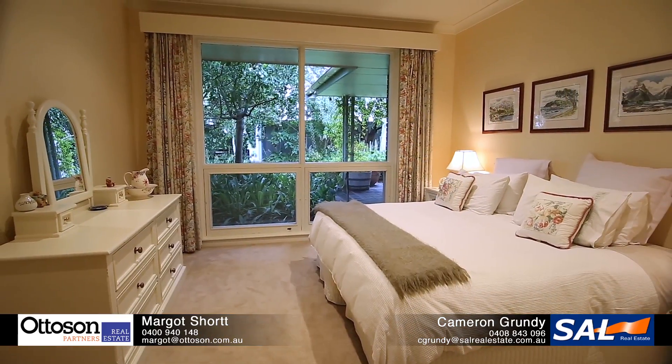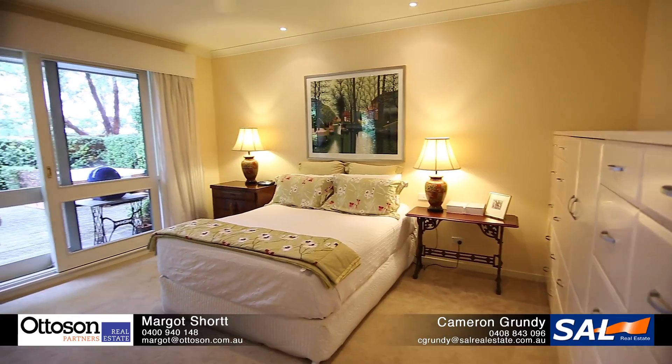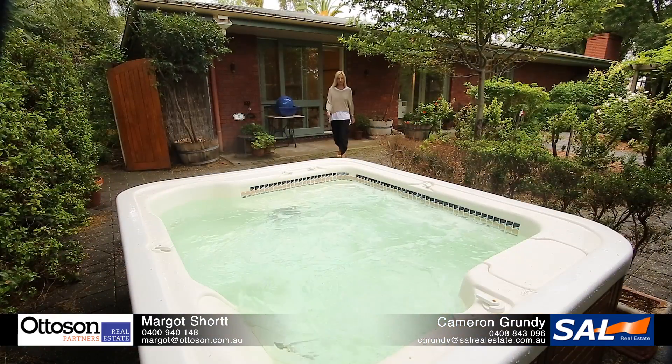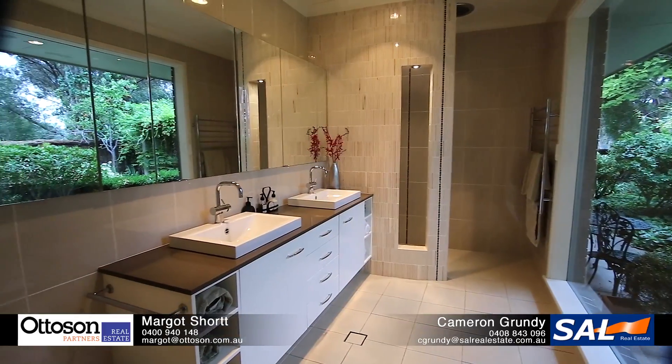There are four large bedrooms. The main has doors which open up to a private courtyard and spa. An ensuite completes the picture of luxury.